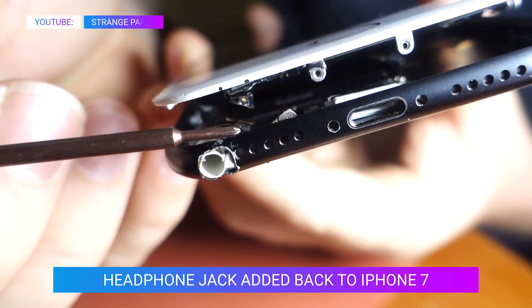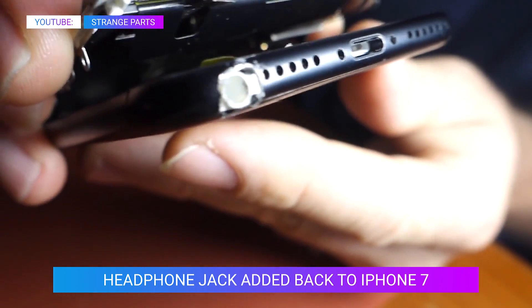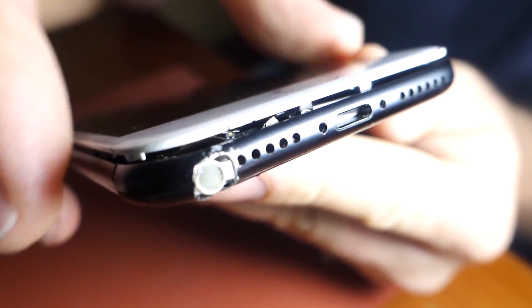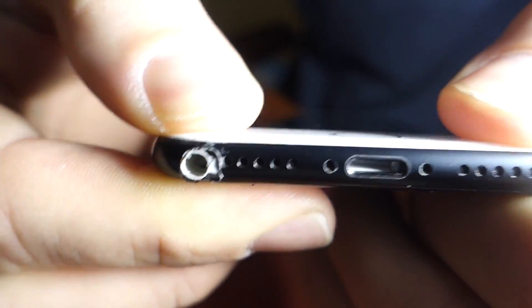Starting off with a very interesting iPhone-related story, everyone. Looks like someone has taken it upon themselves to add that headphone jack back into the iPhone 7. You know, just when we all started to get over the fact that the iPhone doesn't have a headphone jack anymore. Scott Allen took it upon himself to actually install a headphone jack into the iPhone.